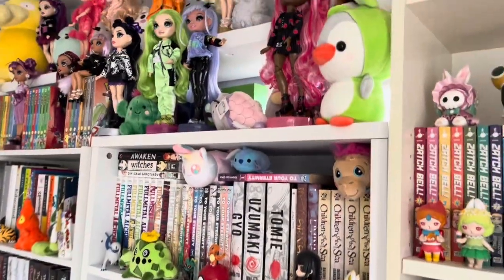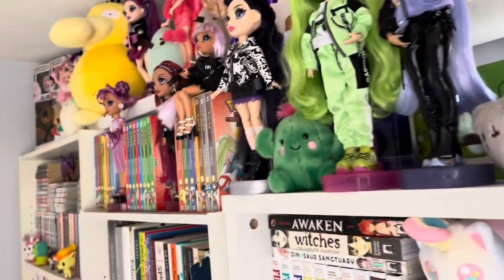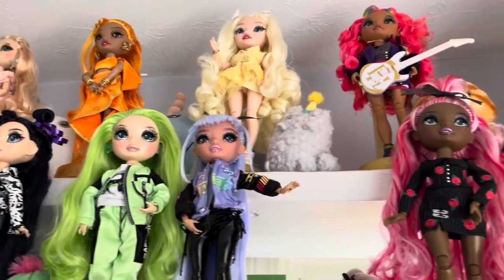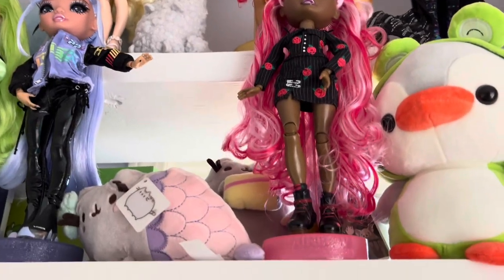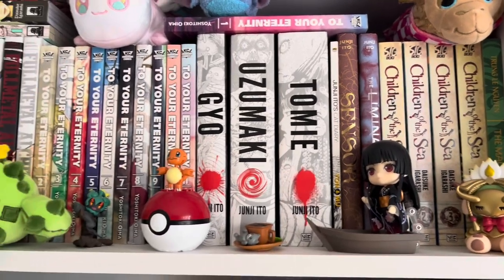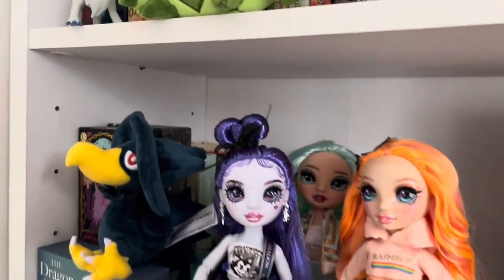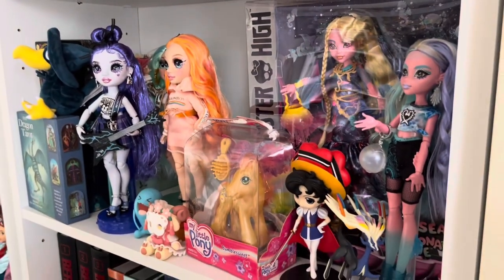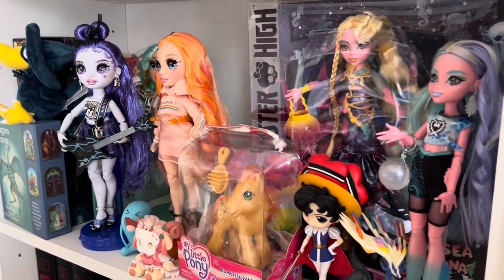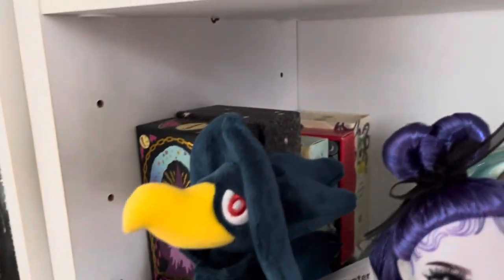Up here are more shelves, which are going to be hard to get a good view of since I have to cram myself back here. There are more Rainbow High dolls up there. A Pusheen, more Pusheen, more manga, some Nendoroids, figures, Pokemon Center plushies. This is kind of like my doll shelf. I would like more shelving to put my dolls on, but my room is so cramped. We have some hiding back here, and then these are all my tarot decks — I want to display them, but there's just literally no room.